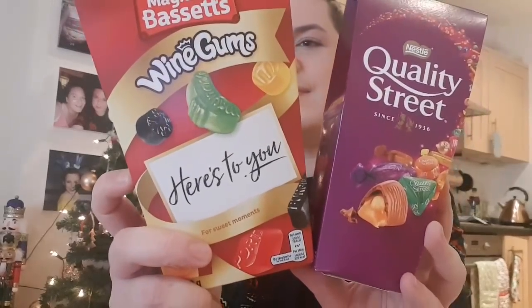Also at Tesco, I picked up some little token gifts for customers at work. They had Quality Street boxes for half price — I think £1.25 — and Maynard's wine gums also half price at around £1.25 to £1.50. So I picked up both of those to give to two of my customers at Christmas as a little present.